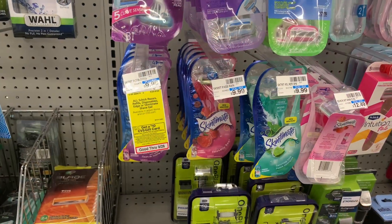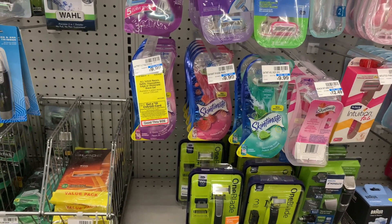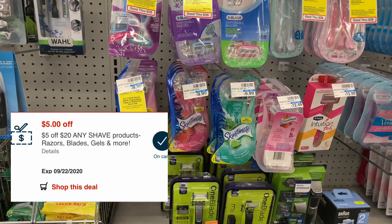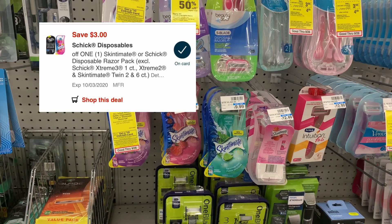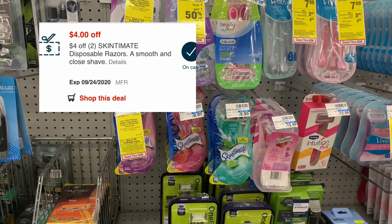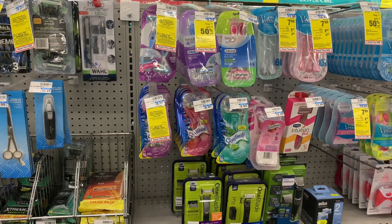The next two items are Skintimate disposable razors at $9.99 each — also part of the spend $25 and get a $10 CVS gift card. For coupons, I'll be using a five-dollars-off-20 any shave CRT, a three-dollar-off-one digital manufacturer coupon for Skintimate, and a four-dollar-off-two Skintimate razor CRT. After all coupons, my out of pocket should be $7.98.